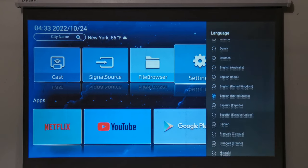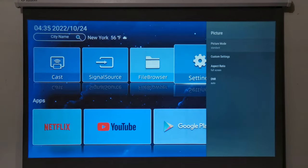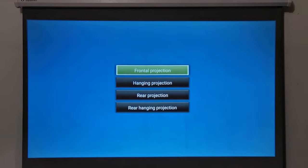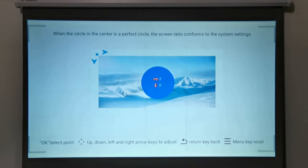It comes in 54 various languages and it has a Google Assistant feature. Under picture settings you can change its picture mode from a selection of presets or set your own custom color settings. You can change its aspect ratio and its noise reduction level. Under projection method is where you can change its projection direction. Under four-point keystone is where you can adjust its corner keystone correction.